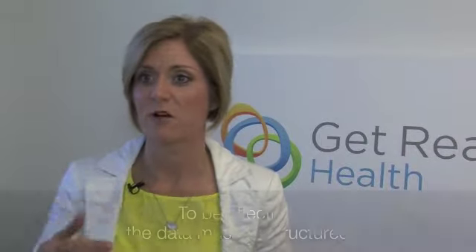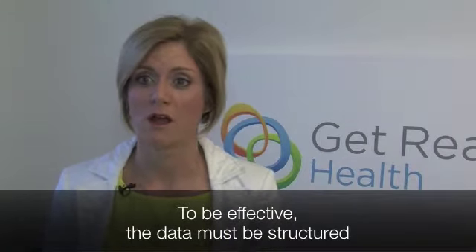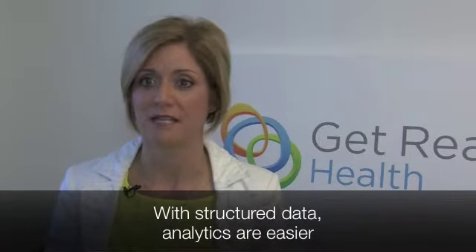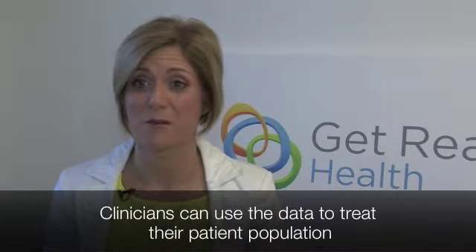Instead of asking questions in a free, open-ended way, you offer a drop-down that says my quality of sleep was okay or not good — and then being able to do analytics around that data is much easier. As a personal health technology company with a sophisticated product, we offer the ability to gain that patient-generated data and then push it back up to clinicians so that they can use it to treat their populations.